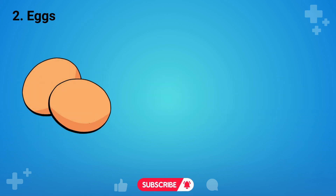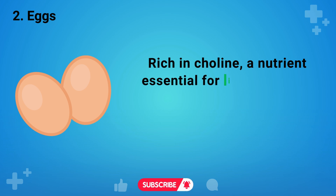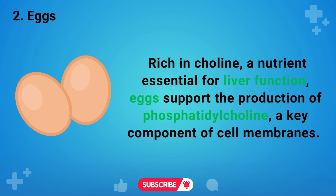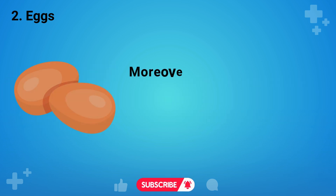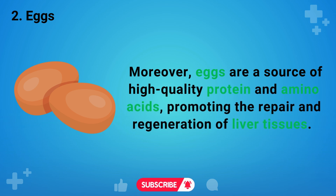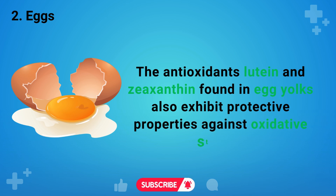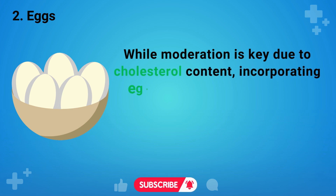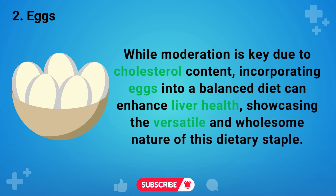The next food we will mention is eggs. This nutritional powerhouse contributes positively to liver health. Rich in choline, a nutrient essential for liver function, eggs support the production of phosphatidylcholine, a key component of cell membranes. This aids in fat metabolism, preventing the accumulation of fat in the liver. Moreover, eggs are a source of high-quality protein and amino acids, promoting the repair and regeneration of liver tissues. The antioxidants lutein and zeaxanthin found in egg yolks also exhibit protective properties against oxidative stress. While moderation is key due to cholesterol content, incorporating eggs into a balanced diet can enhance liver health, showcasing the versatile and wholesome nature of this dietary staple.